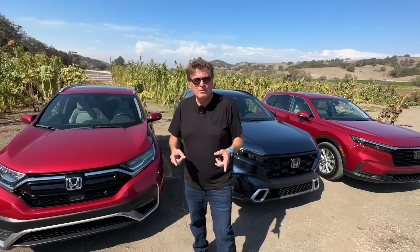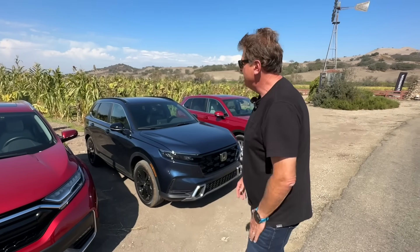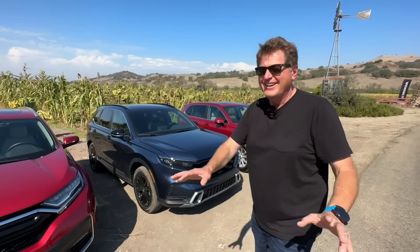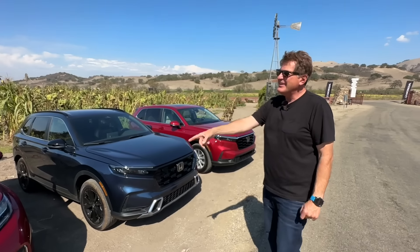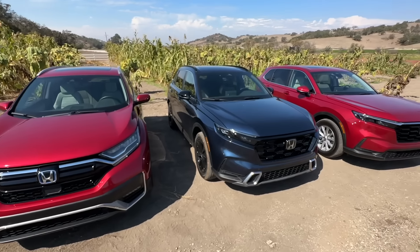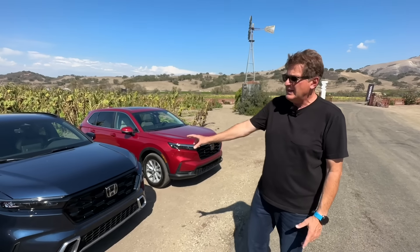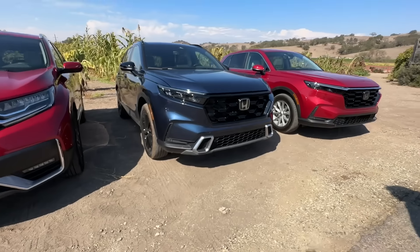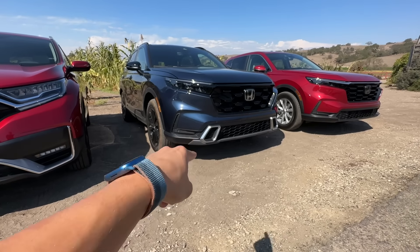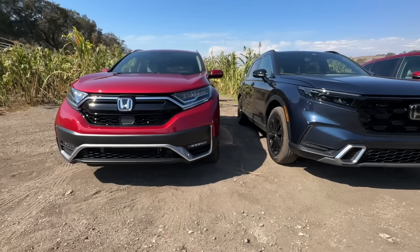Be sure to stay tuned for that — it's probably going to be on TFL Now or alltfl.com. Let us know in the comments if you like the styling direction — do you like the more chiseled, square-jawed look of the 2023 generation versus the previous generation? There's also a lot less chrome — it's kind of a stealth look, not in your face. I think it's a big improvement.